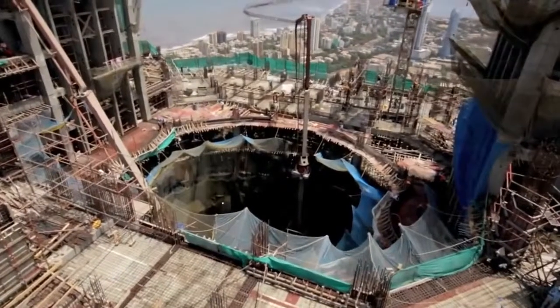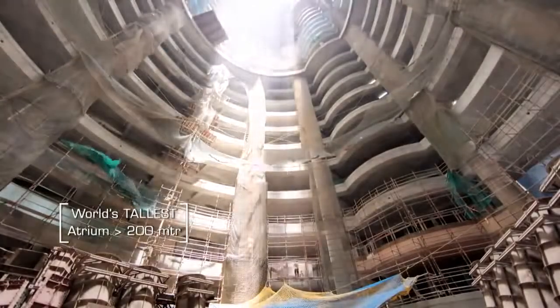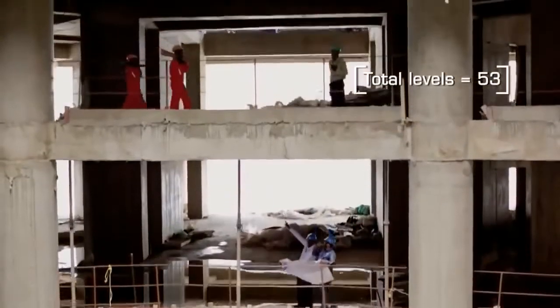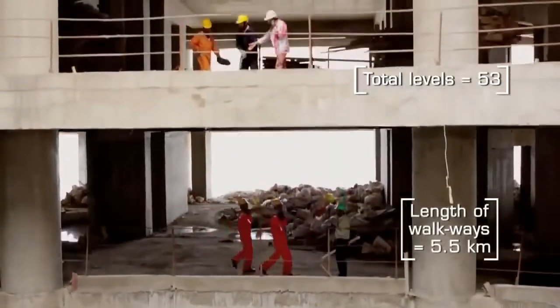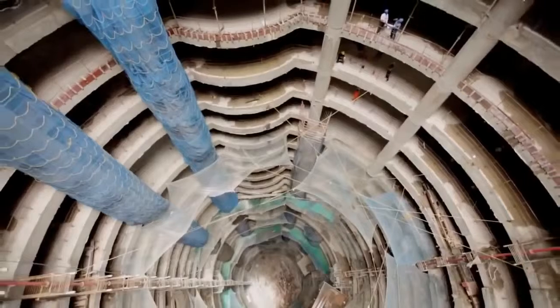We have the world's tallest atrium — it will be 200 meters plus. The atrium came about as a natural feature of the plan, and also in our Indian context, the center of the atrium is what we call the Brahmastan, meaning the center of the building. As per Vastu, nothing should come up in that center.